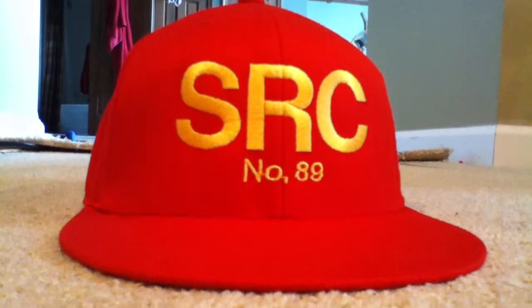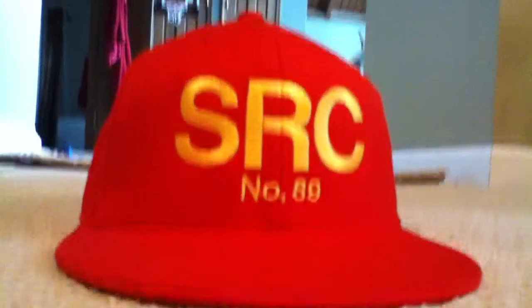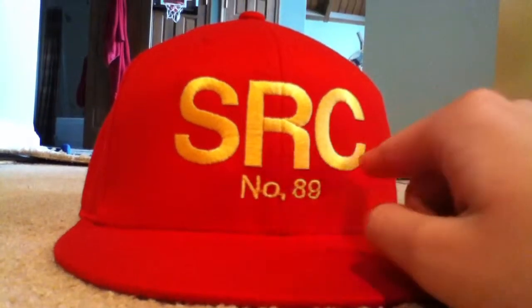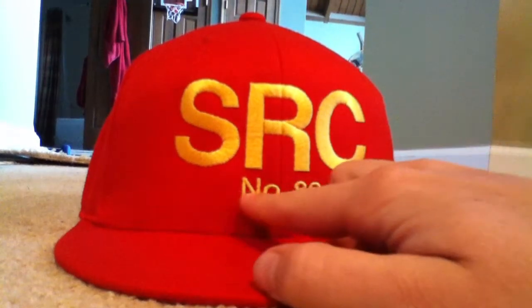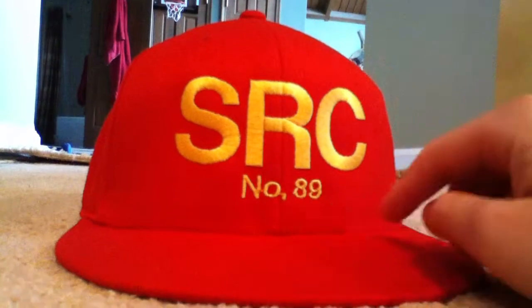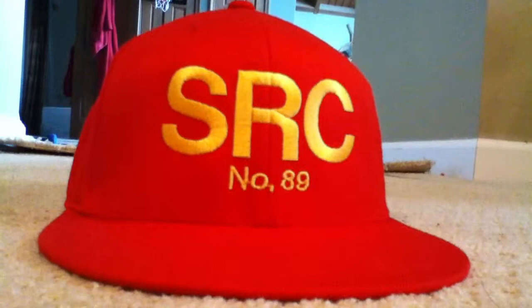Here's a hat I got — it's a custom hat that I got at Lids. SRC stands for Strasburg Railroad Company, and the N.O. stands for number and 89. And 89 is my favorite locomotive at Strasburg. On the back of it, I got stitched in a picture of the American Freedom Train. So it's just a very nice hat done by Lids.